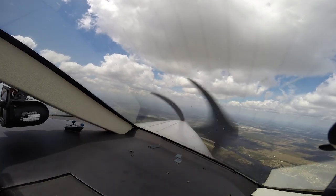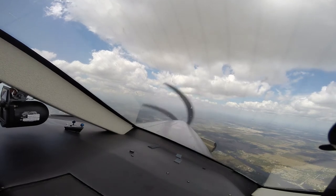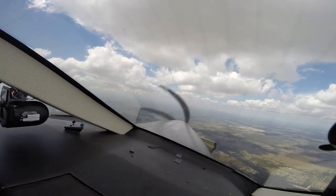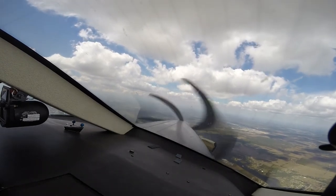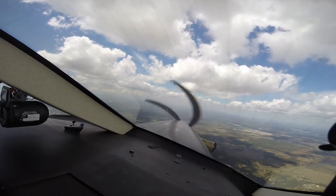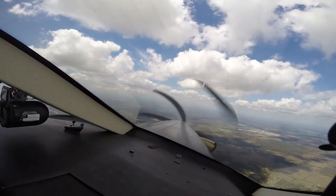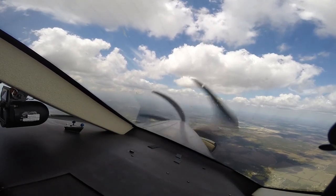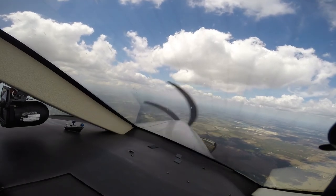Delta 2933, contact tower. Switching tower, Delta 2933. American 1837, proceed direct RSW, descend and maintain 3,000. We're set up for RNAV 24 if that helps. American 1837, are you requesting RNAV or visual? We request the visual for American 1837, down to 3,000.